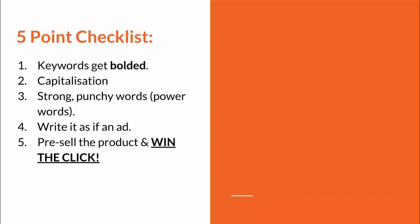Point three is using strong, punchy power words inside the meta description. For example, if you offer free delivery or free next-day delivery, say that — potentially capitalize 'free' and mention it toward the end to win that final click. If you have a five-star review guarantee or any unique selling point, it needs to be in your meta description. This can improve click-through rates by two to three percent just by having strong punchy selling words. Look into copywriting for inspiration.